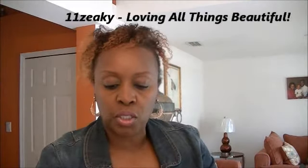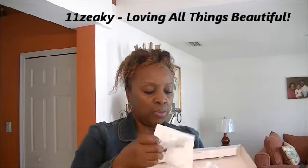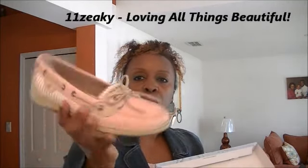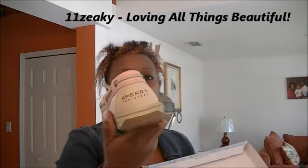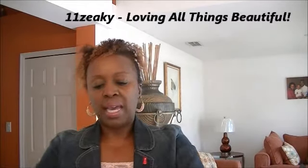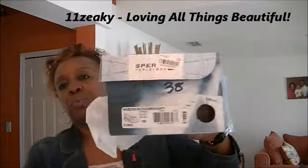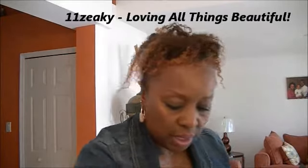Another thing I got was some Sperry shoes — I love these shoes. They came in a few colors and I got them from Macy's in pink. These are really gorgeous shoes. I have a big foot — this is a size nine. They're by Sperry and they are really comfortable. These are called the Angelfish Blush Seersucker — beautiful shoes, and I got these at Macy's.